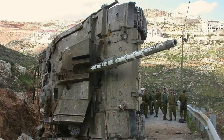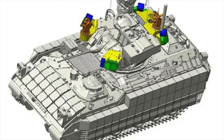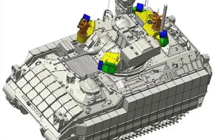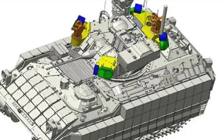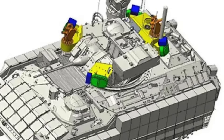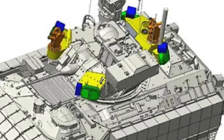Israel has been at the forefront of active protection systems, with Rafael's Trophy system being widely recognized for its commendable performance in real combat situations with the IDF. The Bradley Fighting Vehicle is a tracked armored fighting vehicle developed by FMC Corporation and now manufactured by BAE Systems Land and Armaments. It is named for U.S. General Omar Bradley, is one of the key assets of the U.S. military, and a significant number have been transferred to Ukraine. In June 2016, the U.S. Army chose to test the Iron Fist configuration to protect its light and medium armored vehicles as part of the Modular Active Protection System program.